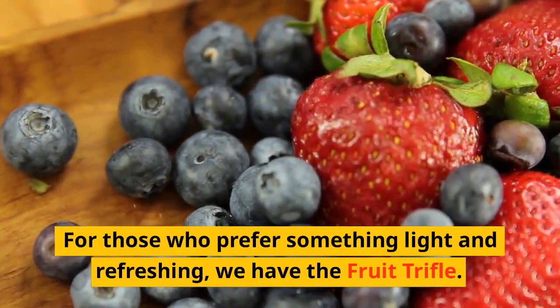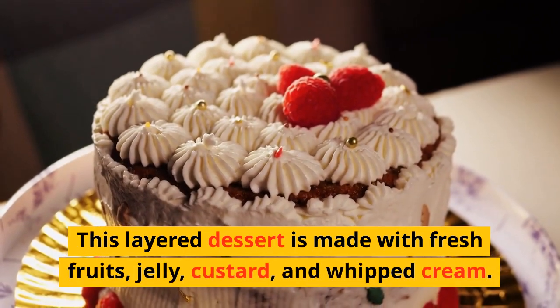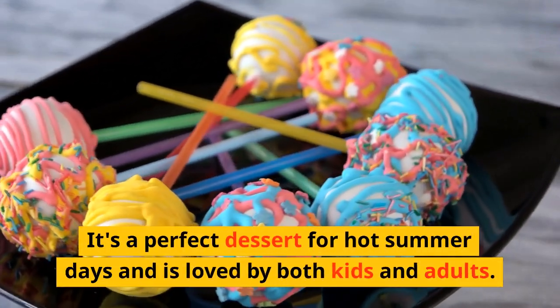For those who prefer something light and refreshing, we have the fruit trifle. This layered dessert is made with fresh fruits, jelly, custard, and whipped cream. It's a perfect dessert for hot summer days and is loved by both kids and adults.